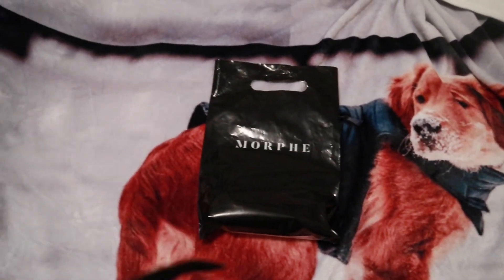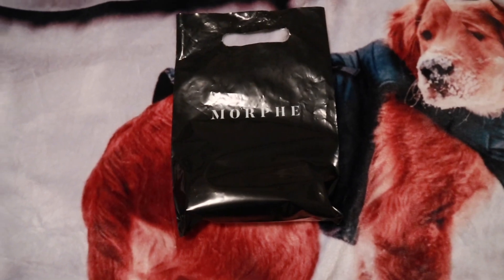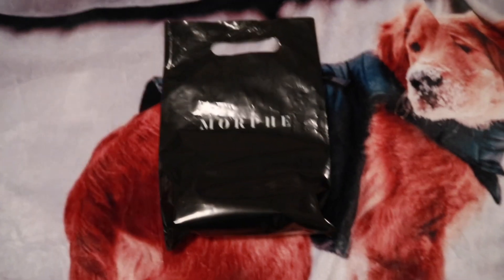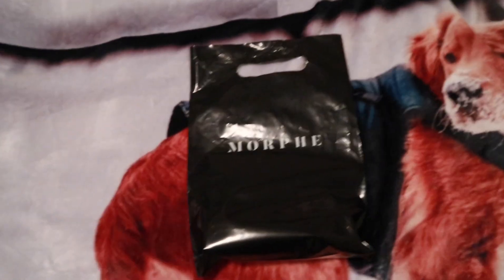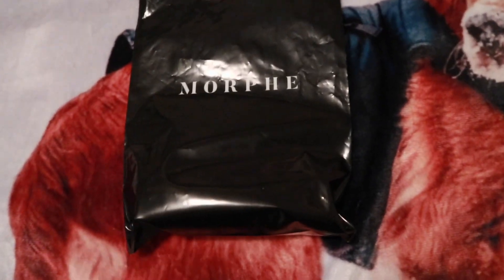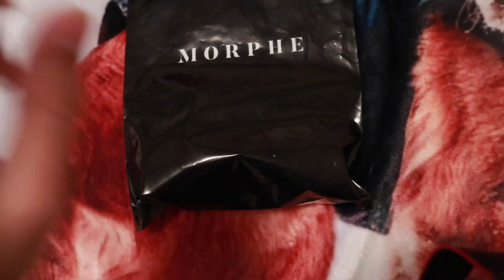I went into Morphe because I heard on TikTok that Morphe stores were shutting down. But the girl in the store informed me that their store will be remaining open. They're basically empty though, so this was all that I could find. She said come back maybe next week and they'll have more stock.